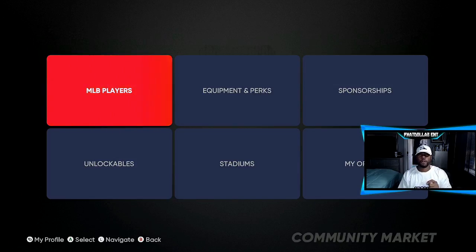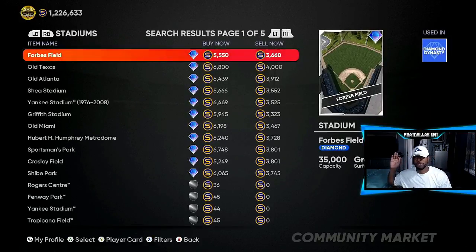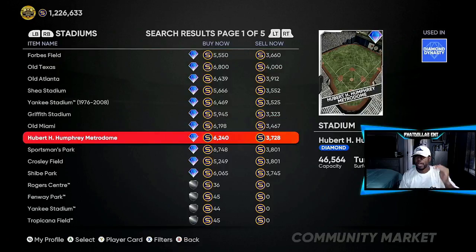The first thing we're going to go over is what you can flip for 1,400 to 2,000 profit every single time. I already put this out to the MVP Elites. You have the Griffith Stadium and the Hubert Humphrey Metrodome. Both of these cards are going super fast — I did about 10 to 15 of them and you can get between 1,400 to 2,000 profit.